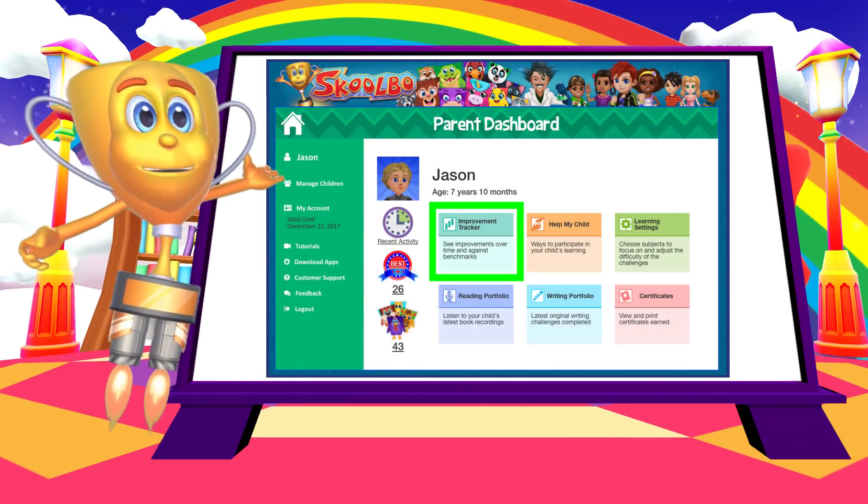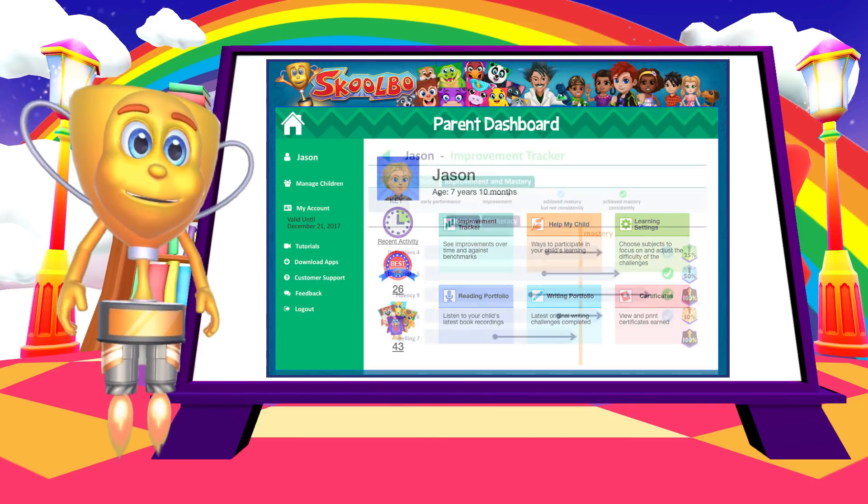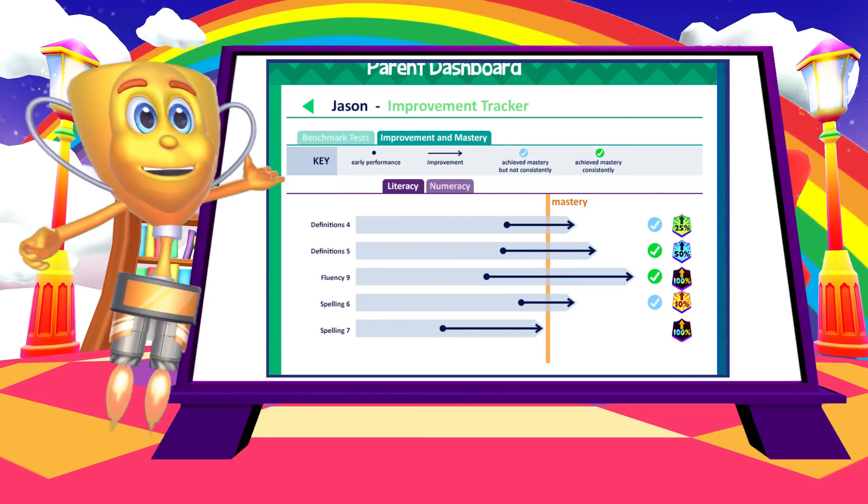The improvement tracker in the parent dashboard is an ideal way to see how your child is progressing. Each individual learning skill compares early performance with maximum performance.